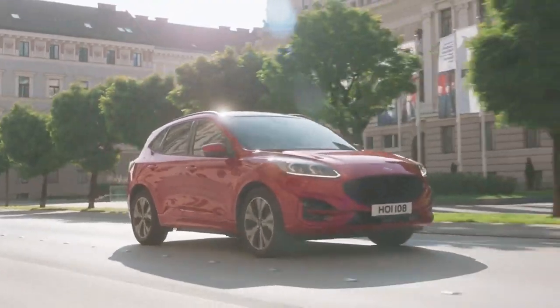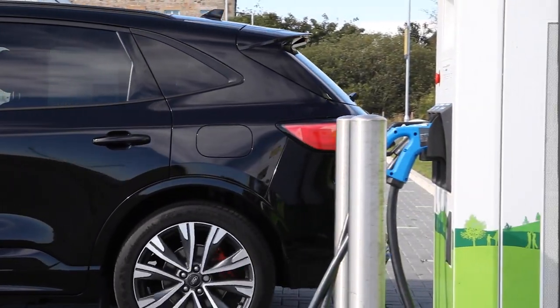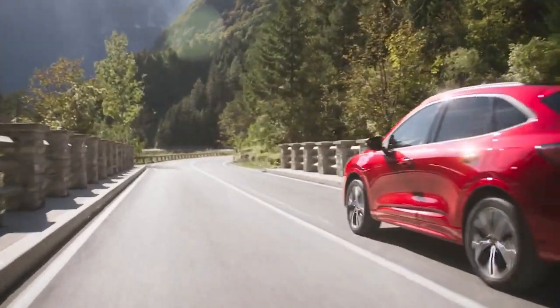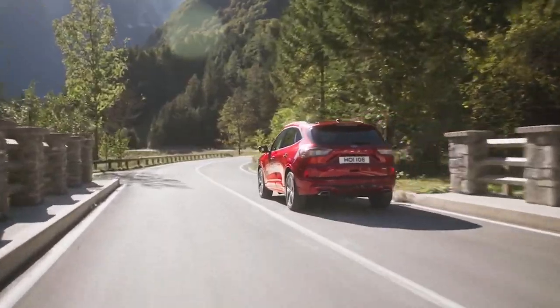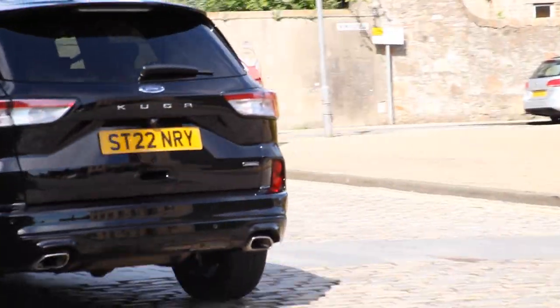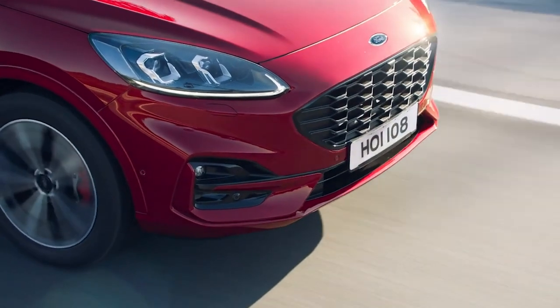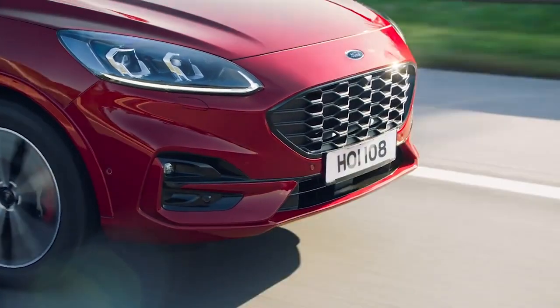Plug-in hybrid, or PHEV — a petrol engine and electric with plug-in charging. These again can be charged at home or at a charging point. Range can be up to 28 to 39 zero emission miles based on WLTP test results. Although in combined mode, these vehicles can achieve very impressive miles per gallon figures.